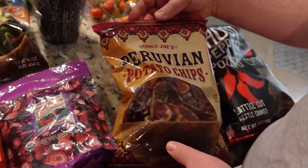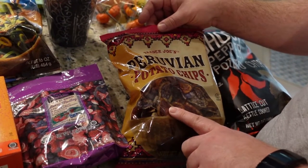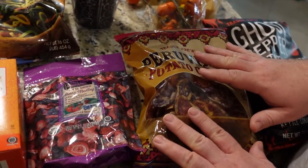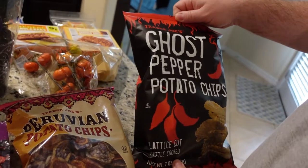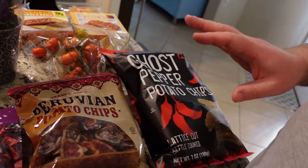We also grabbed these Peruvian potato chips. We had gotten these last time, but unfortunately Lainey couldn't get a taste of them — Corey just loved them so much they vanished. So we made sure to grab another one just for her. My chips of choice though are these ghost pepper potato chips. They're spicy, but even though they say ghost pepper, they're not that spicy — they're not that bad.